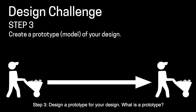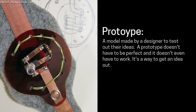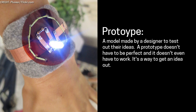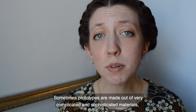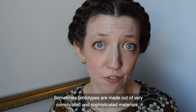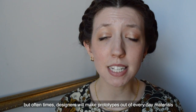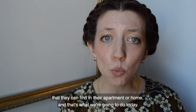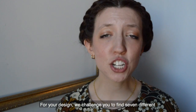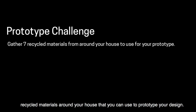Step three: design a prototype for your design. What is a prototype? A prototype is a model made by a designer to test out their idea. A prototype doesn't have to be perfect and it doesn't even have to work — it's a way to get an idea out. Designers often make hundreds of prototypes before launching their design. Sometimes prototypes are made out of very complicated materials, but oftentimes designers will make prototypes out of everyday materials they can find in their home. For your design, we challenge you to find seven different recycled materials from around your house that you can use to prototype your design.